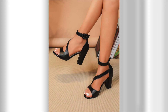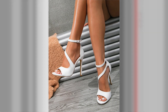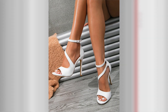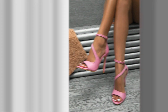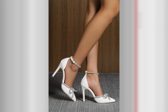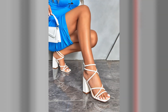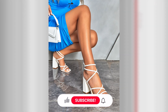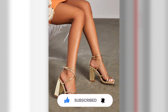Styling high heels for different occasions is an art that can transform any outfit into a fashion statement. By carefully selecting the right pair and pairing them with complementary clothing and accessories, you can create stunning looks for casual outings, office settings, glamorous evenings, weddings, and romantic dates. Remember to prioritize comfort and let your personal style shine through. We hope these tips and inspirations have empowered you to confidently rock high heels for every occasion. Thank you for watching, and don't forget to like this video and subscribe to our channel for more fashion and style content.